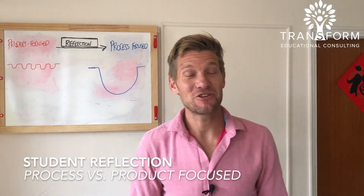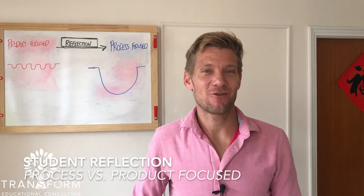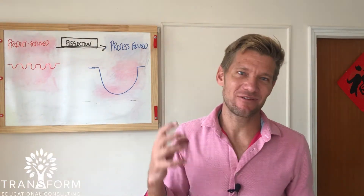Hey everyone. I think this is the seventh shift. So a lot of learning tends to be product focused — it's very shallow. They don't really have time to reflect.